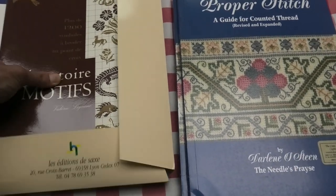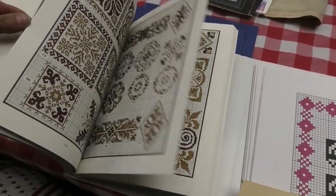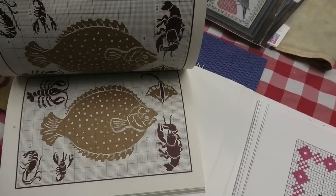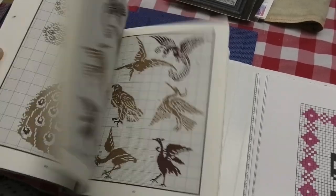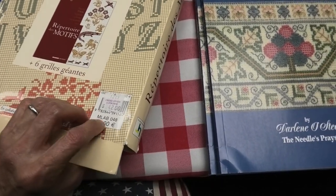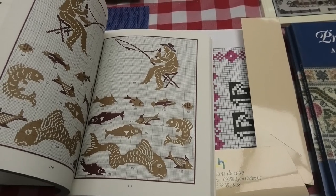One of those fish motifs almost looks like my halibut! So I may have to buy this book just for the halibut. It's 42 dollars, which is about 31 euros. The book is in French, but it doesn't matter — cross stitch is a universal language, and DMC is French anyway.